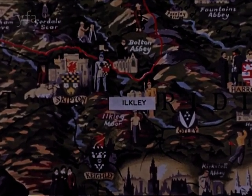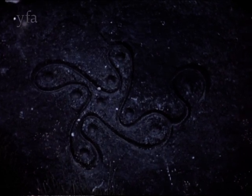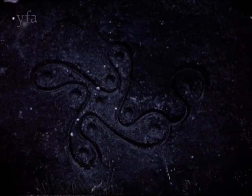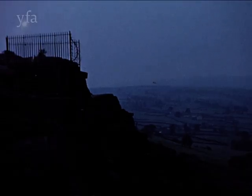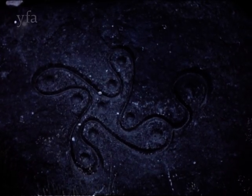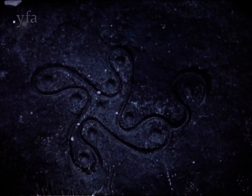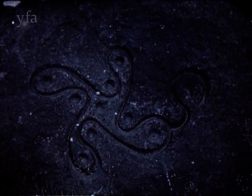Ilkley Moor has a really ancient treasure. High above the town of Ilkley is the swastika stone. This carving was executed 3,800 years ago and represents an early form of swastika with curved arms. It is thought to have been a fire symbol and a protection against black magic. There is a similar carving at Tossene in Sweden and also at Mycenae in Greece.